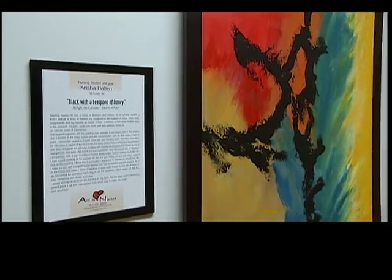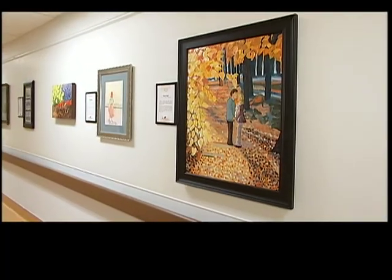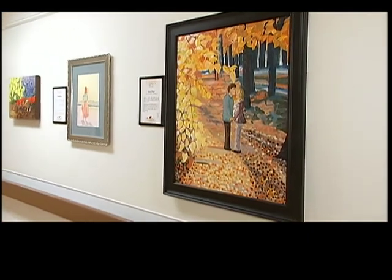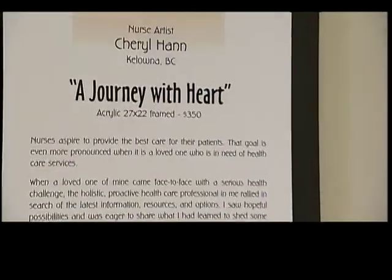Linda is hoping this project will catch on to hospitals across the country, and she recently got some good news. The exhibit at the Royal Jubilee has been given an extension and will be on display until the end of March. In Victoria, I'm Jen Moranitz for The Daily.